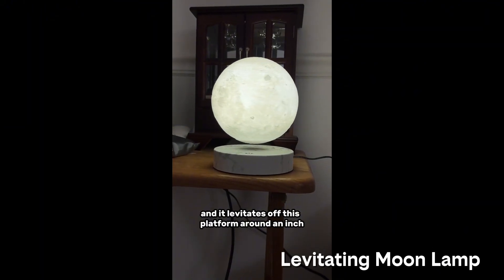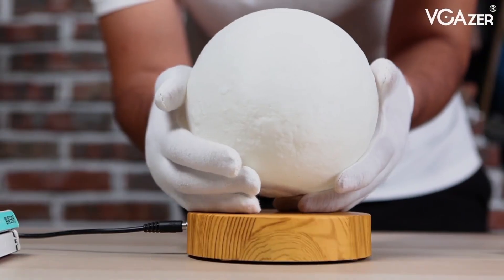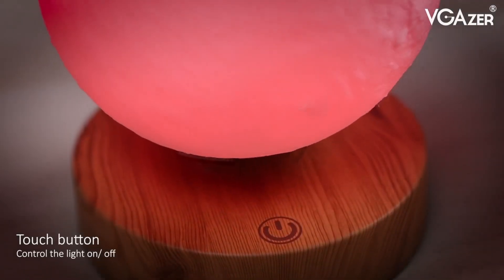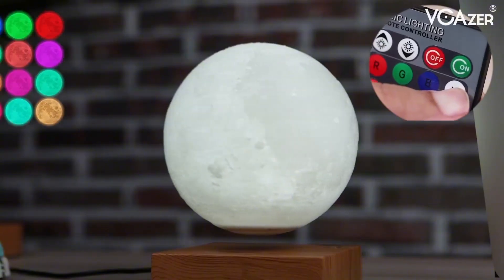And finally, the Levitating 3D Moon Lamp by VGAZER. A glowing moon that literally floats above its base, spinning slowly in midair. It looks so good in a dark room, I swear NASA could use this as promo. Best nightlight ever, hands down.